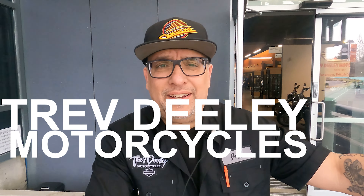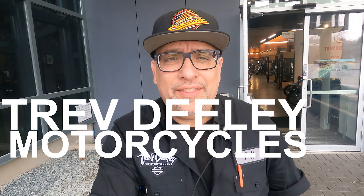Hey, it's Jeff at Trev Daly Motorcycles and I'm back for this week's Bike of the Week. We're slowly inching and creeping our way to bike season. Every dry day now we get lots — I've seen lots of bikes out.